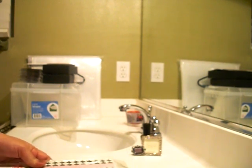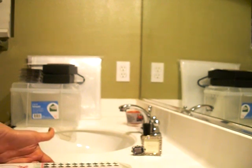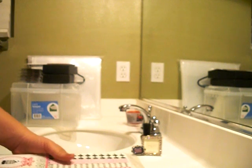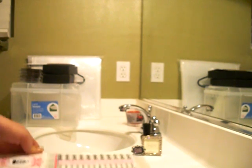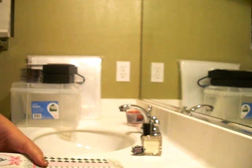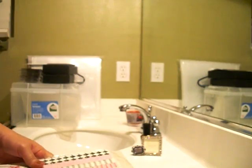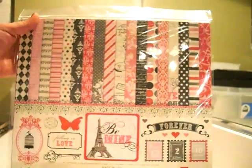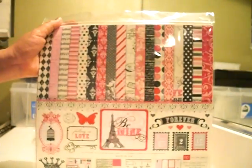One of my favorite places to shop — and I hesitate to tell you guys about it because it's such a good store and it'll be sold out every day — but I love YourScrapbookSupply.com. It's Rhonda, and I love her. She's the best. I always have all these random questions for her and she answers me within five minutes.